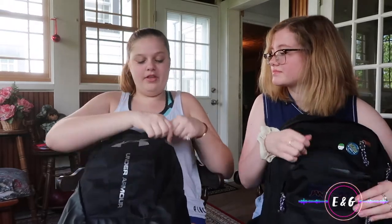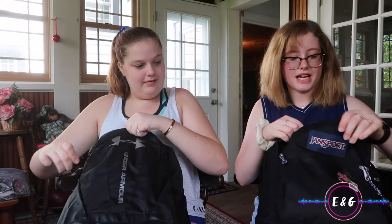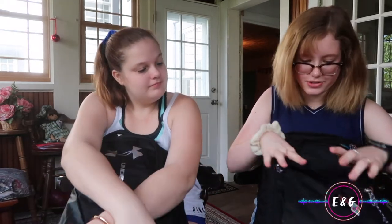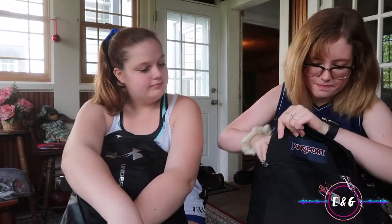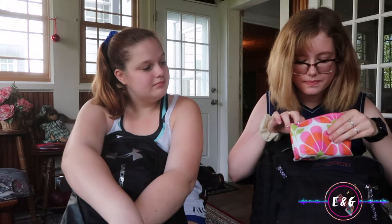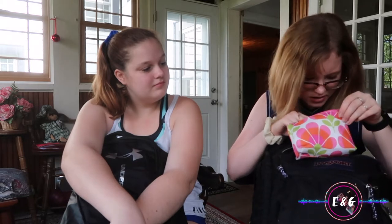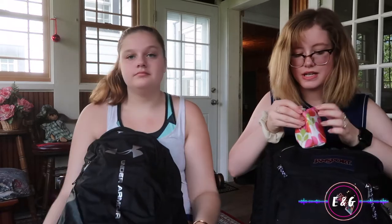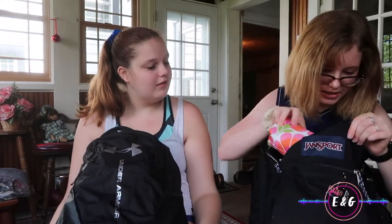In my fun pocket I have an umbrella and tissues, because you know, all the tears you shed at school. And then a makeup pouch that has a hairbrush, deodorant, lip gloss, hair clips, Vaseline, chapstick, and hair ties — pretty much anything you're gonna need.